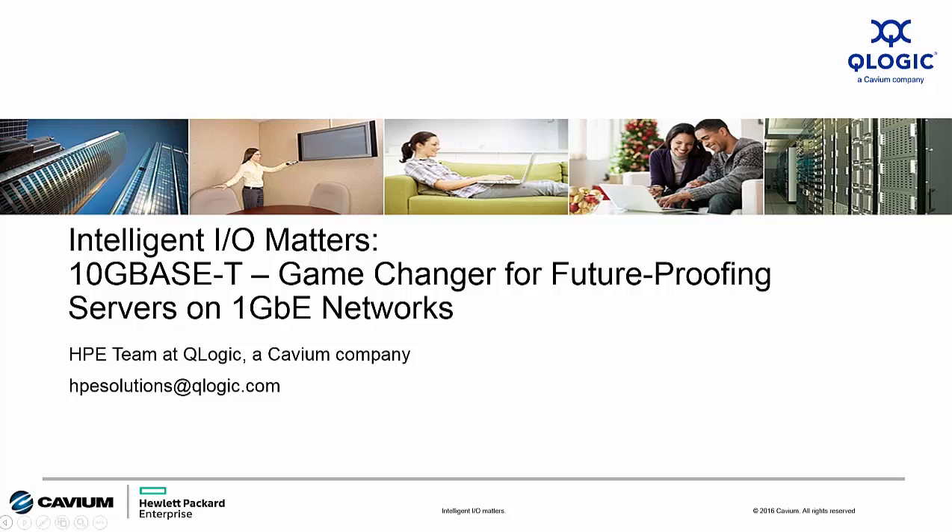Hello and welcome to this edition of Intelligent I.O. Matters from QLogic, a Cavium company. My name is Todd Owens. I'm the Field Marketing Manager here at Cavium for the HPE OEM team. The presentation today focuses on how 10 Gigabit Ethernet with 10GbaseT connectivity options have become a game changer for Ethernet connectivity to HPE ProLiant Gen9 servers.